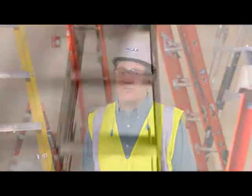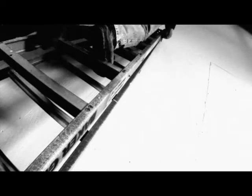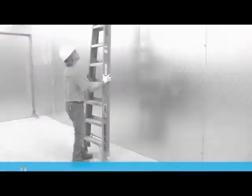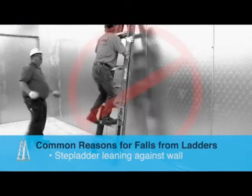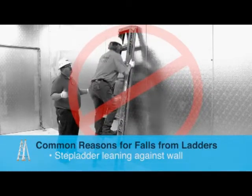Everybody has a story about a close call, but all too often it's much worse than just a near miss. Recently, a journeyman plumber was climbing a closed-up stepladder while it was leaning against a wall. The ladder slipped, causing him to fall onto some scrap lumber — right in the ribcage. Broken ribs, punctured lung. He never did recover enough to come back to work. Using a stepladder as if it's a portable straight ladder — that's one common reason for falls.